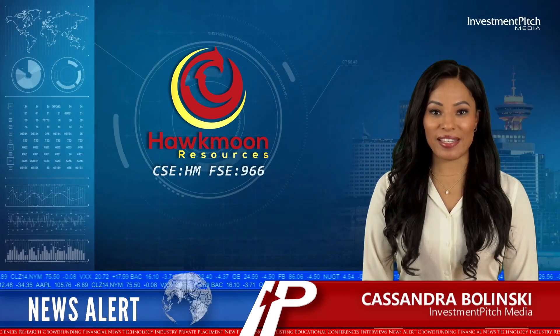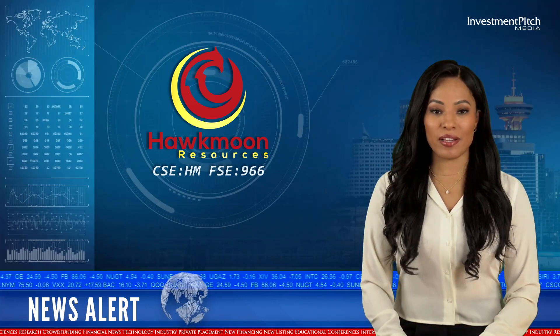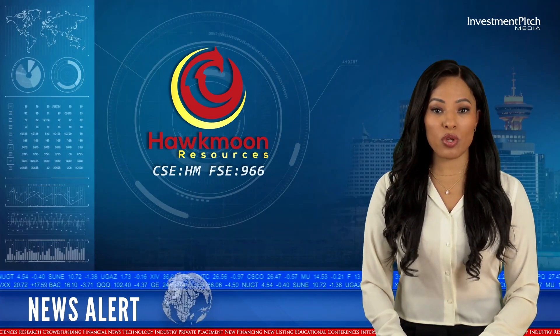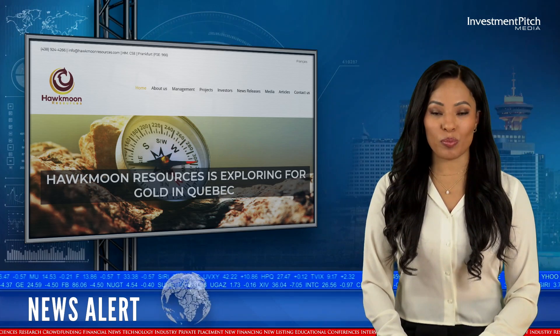I'm Cassandra Bolinski for Investment Pitch Media. Hawkmoon Resources has released assay results from the final two drill holes of its 2021 drill program at its midroom showing at the Wilson Gold Project.